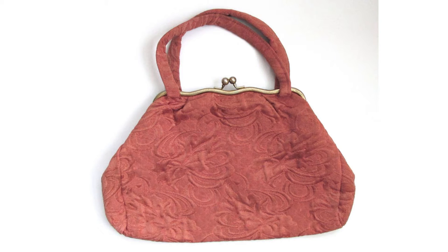The clutch purse went out of fashion in the early 20th century, making a resurgence during World War II. With rationing, the manufacture of the small bag required less material and matched well with the wartime mindset.